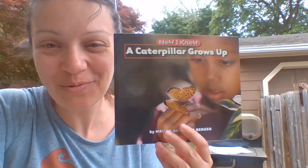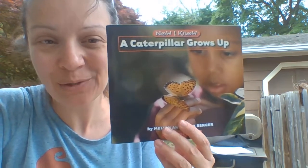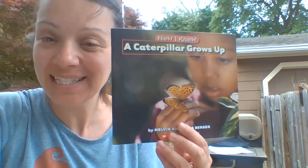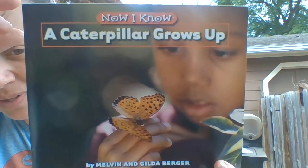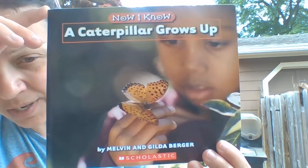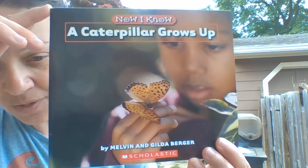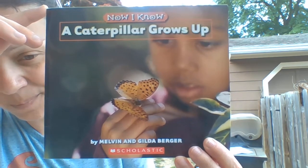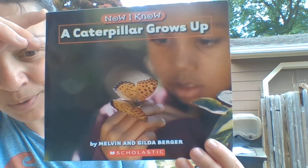Hi boys and girls, today we're going to read a non-fiction story called A Caterpillar Grows Up. This is non-fiction because it is going to teach us about caterpillars. And remember, we have a clue that it's non-fiction because on the very cover of this book is a real photograph, a real picture. That's our first clue that it's going to teach us something and not just be a little story. A Caterpillar Grows Up by Melvin and Gilda Berger.